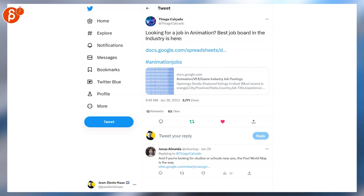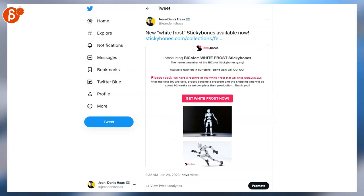Speaking of jobs, this is still one of the best spreadsheets — so many jobs, so many opportunities, so make sure to check out that link. That's it for jobs. Now we got some news: we got the new Sticky Bones color, White Frost, is out.